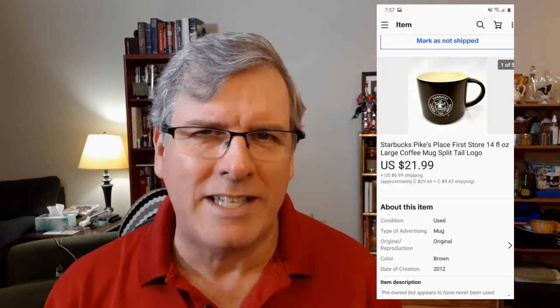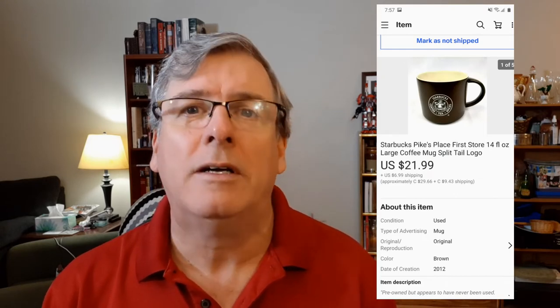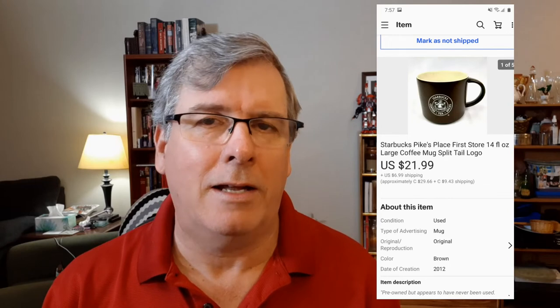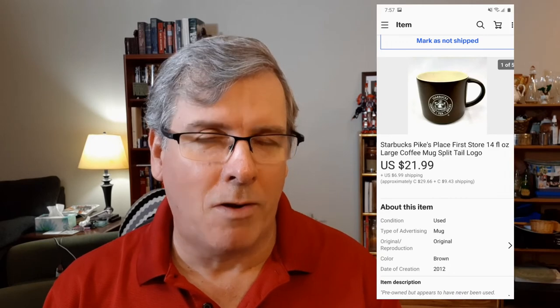Also from my recent pickup — my second pickup from my ceramics and glass contact in Toronto — I picked up a whole bunch of Starbucks mugs, and I finally sold one of them. It was the dark brown Pikes Place first store commemorative mug. It sold for $22 with free shipping. Mugs I can get just barely under a pound — 15.25 ounces — so it was pretty cheap to ship.